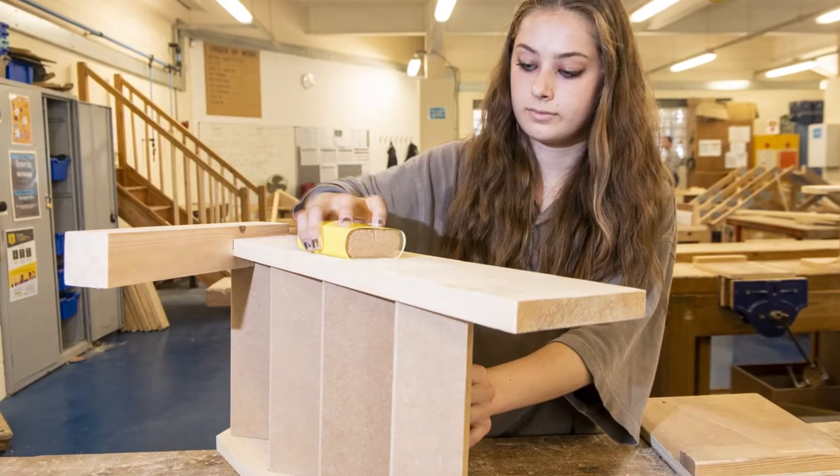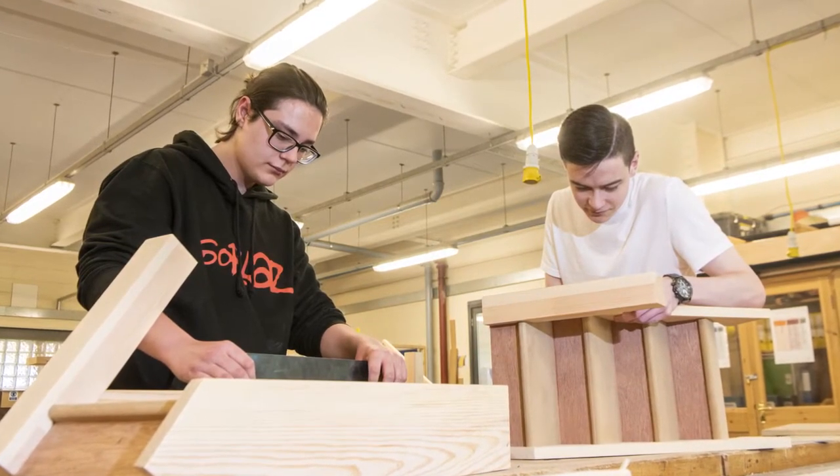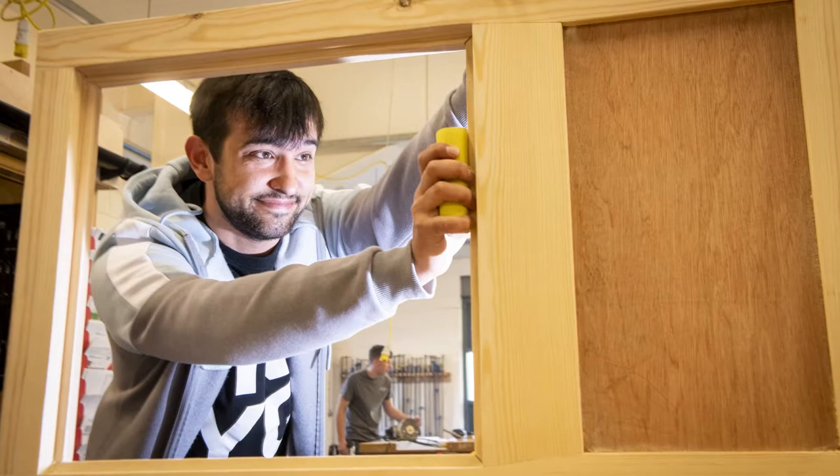We'll do some basic joints and then start moving on to the rigs which you can see behind us. You'll have practice on how to make stud walls, hang doors, fit skirtings, fit kitchens, and do some moulding work like architrave and skirting boards. These will give you the skills to develop and get ready for your final assessments in the latter part of the year.